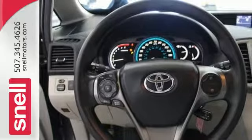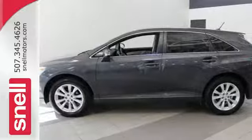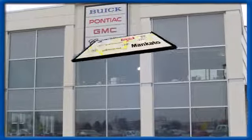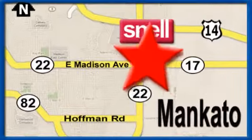See how much you can pack into this surprisingly roomy and comfortable Venza today. Snell Motors, proudly serving the Mankato area since 1951. We're conveniently located on the corner of Highway 22 and Madison Avenue, just south of the River Hills Mall.